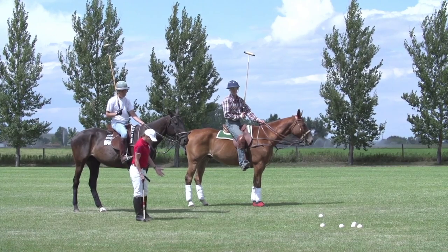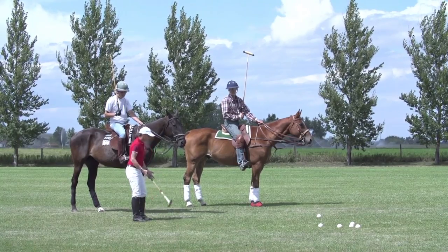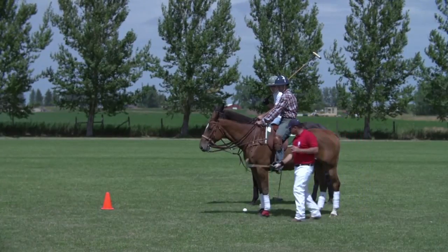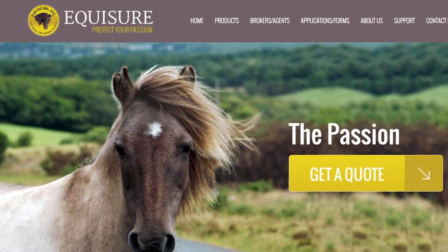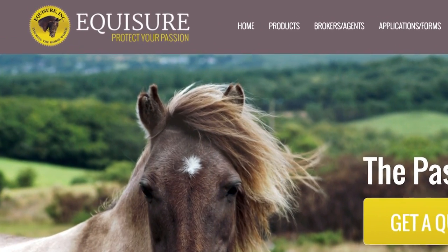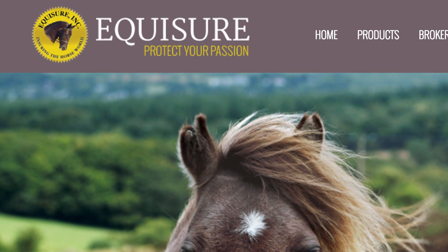Every USBA certified polo instructor must carry professional liability insurance. There are no exceptions. Discounts for CPIs are offered through Equishure. Work with your insurance agent to make certain the insurance you hold provides adequate coverage.